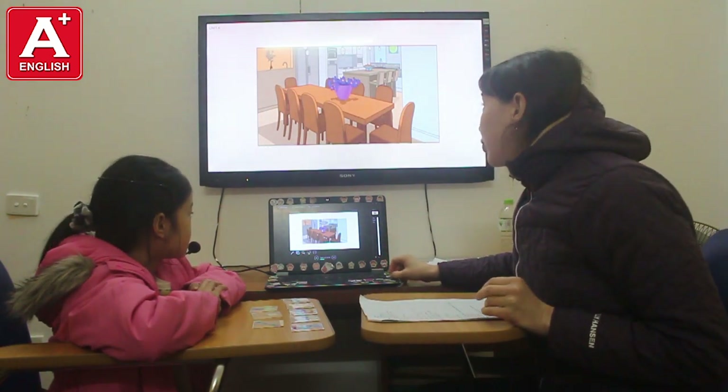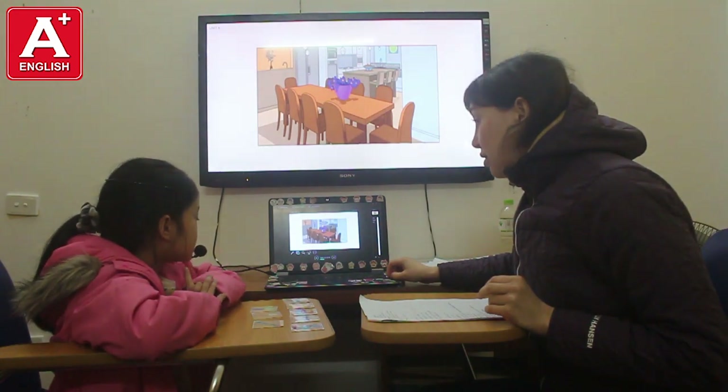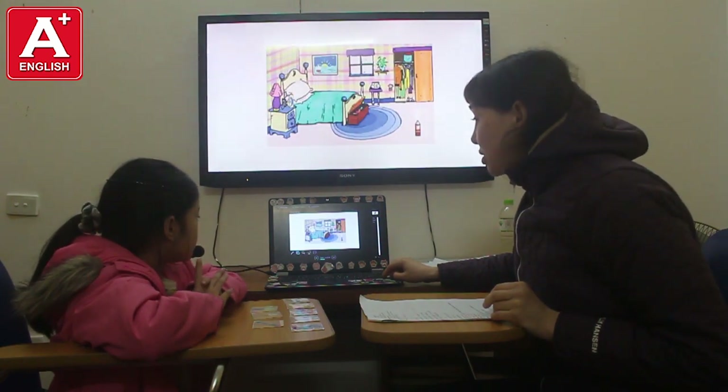Let's get a look at the picture, please. What is this? It's a dining room. Good job. What is this? It's a bathroom. Okay, what is this? It's a bedroom. Good job.